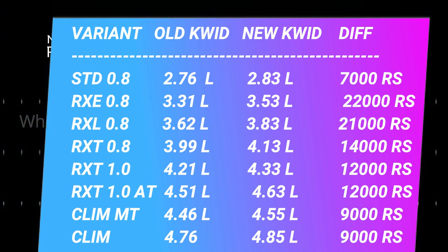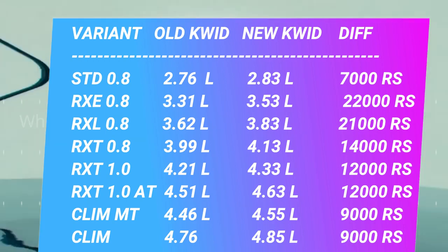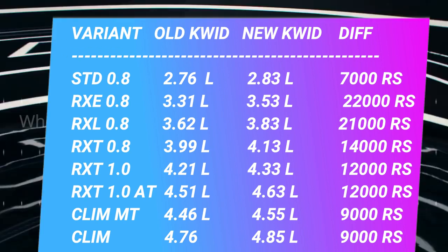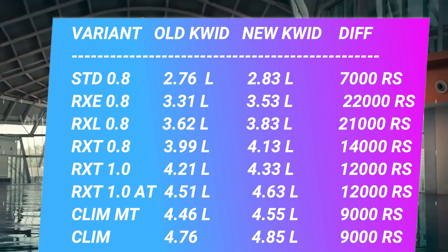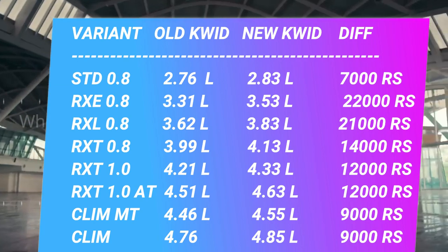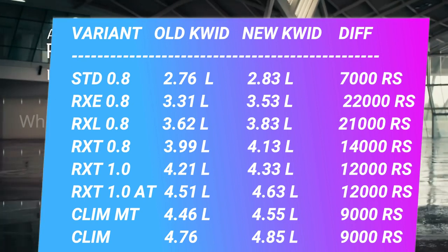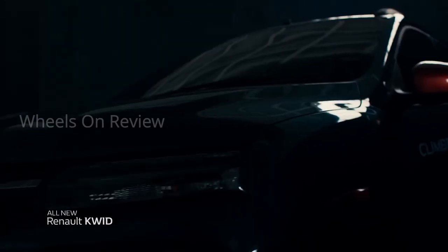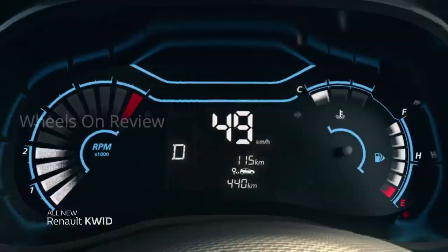The RXT variant starts at around 3.99 lakh, with the higher spec at 4.11 lakh and up to 4.56 lakh. There is also an RXT priced at around 4.99 lakh and up to 4.48 lakh. The RXL is priced at around 4.21 lakh for the top variant.